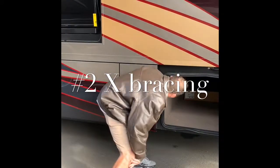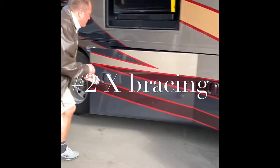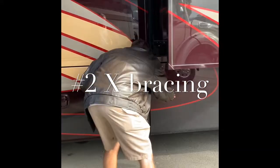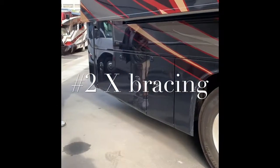I might throw in some pictures I got at the factory into this video. What you've got with X bracing — you can compare it to a crane. If a crane is however many feet in the air and it can still lift heavy loads, it's because it has X bracing. Well, it's the same theory with this chassis.